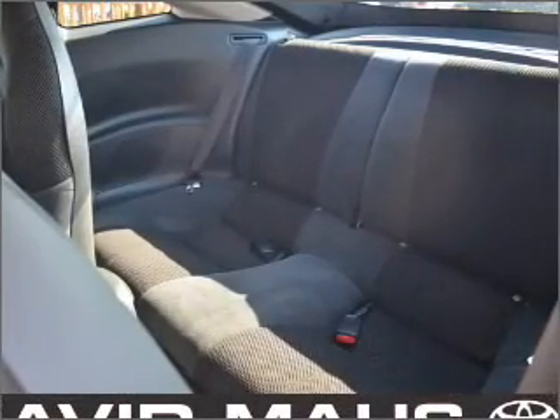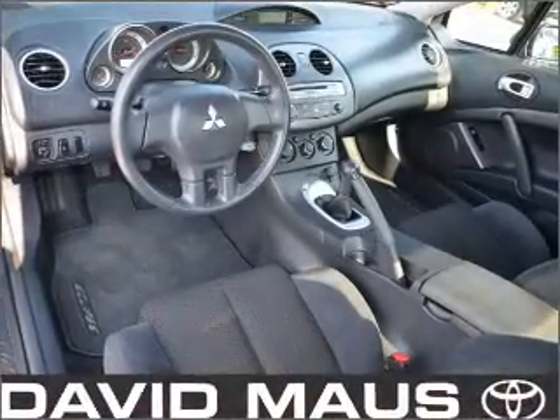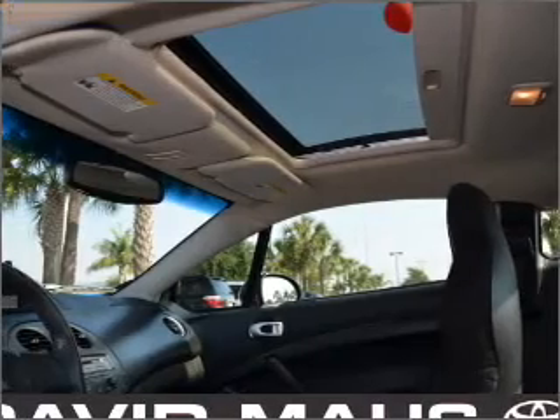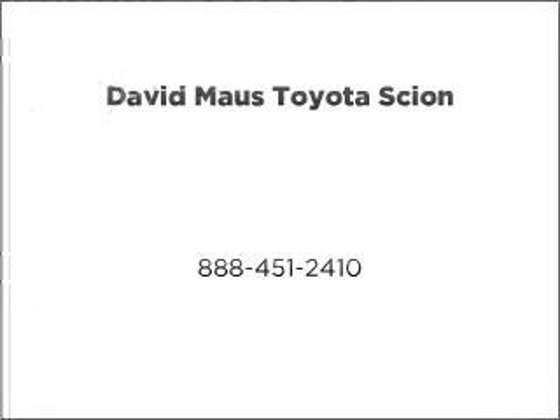Let us put you in the driver's seat today. Call or click to contact us. Call 1-2-5-3-2-7-7-7-8-7-7-8-6-7-5-7-0.